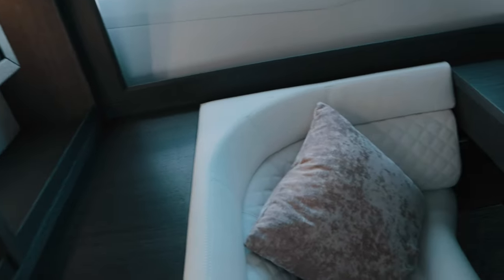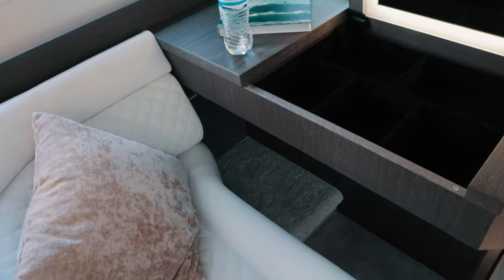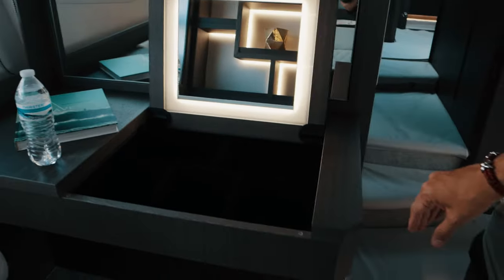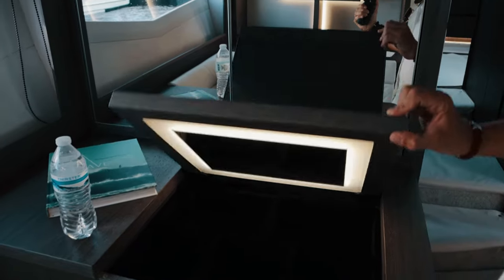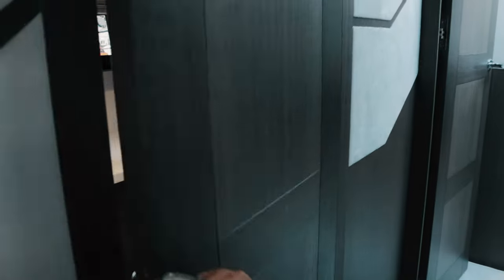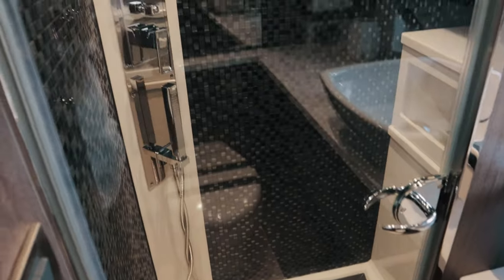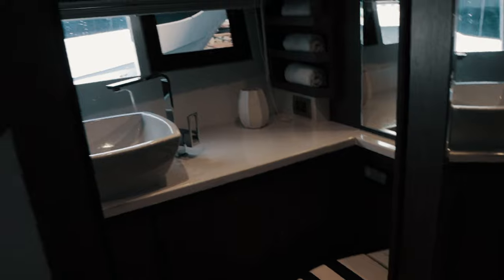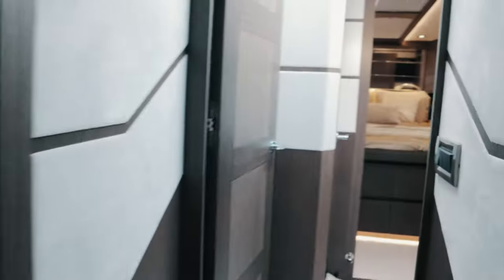Very nice office area right here — and this is nice for the girls too, or the boys, you never know — for makeup. Here we have the master bathroom, which is a little small for my taste, but it's a 55-footer. I think the other 55 we saw had a bigger master bathroom.